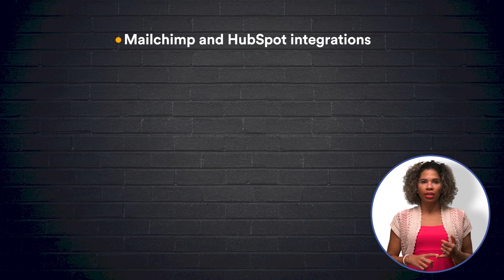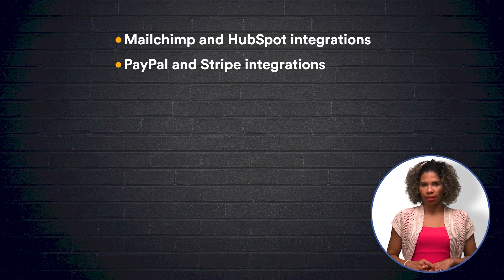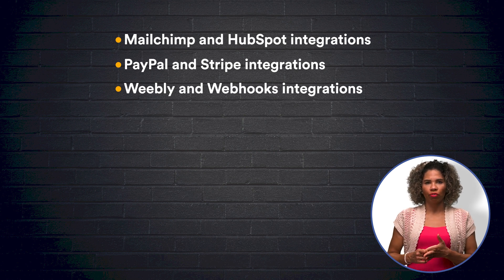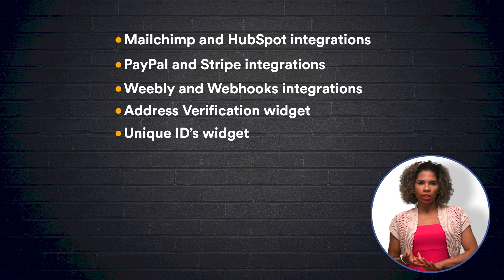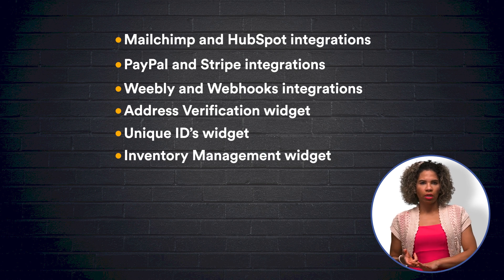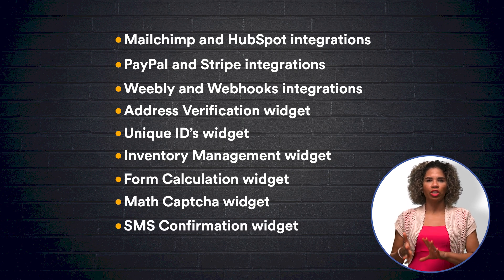Before I leave you, let's briefly recap. Data collection and organization is essential for maintaining a successful business, and JotForm offers hundreds of free integrations and widgets to ease the process. The 12 we highlighted today were: the MailChimp and HubSpot integrations for email marketing and CRM, the PayPal and Stripe integrations for payment processing, the Weebly and Webhooks integrations for website and app productivity, the Address Verification widget, the Unique IDs widget, the Inventory Management widget, the Form Calculation widget, the Math CAPTCHA widget, and the SMS Confirmation widget.